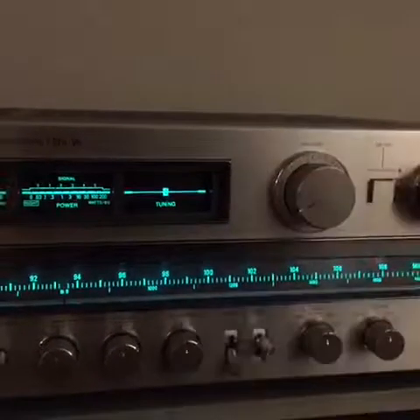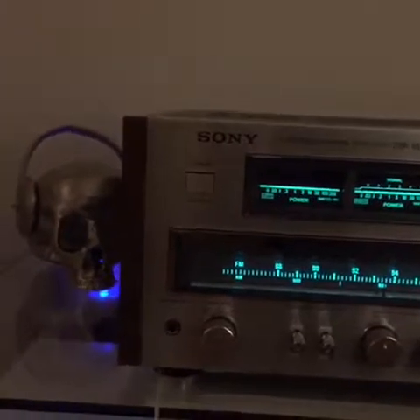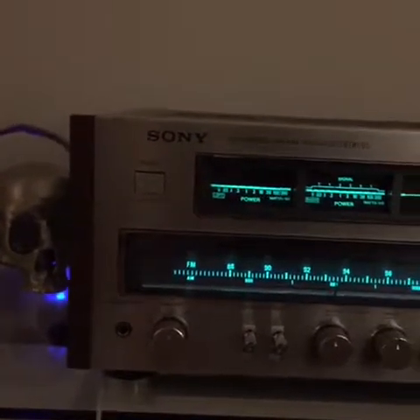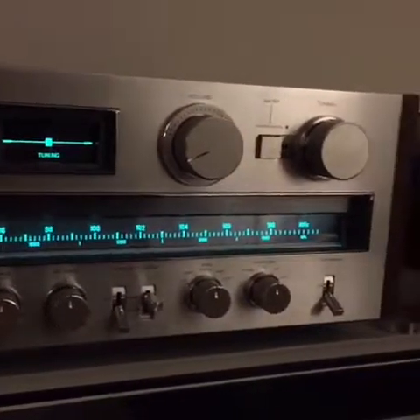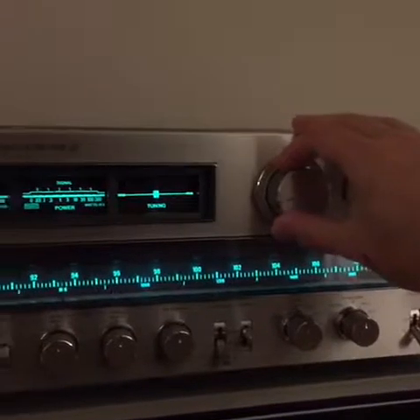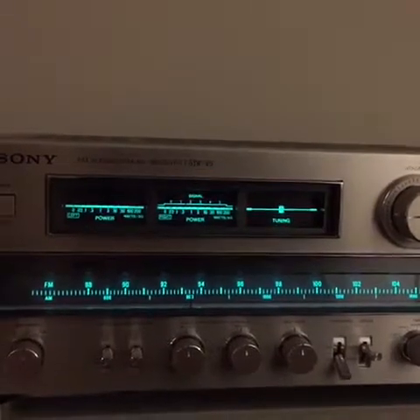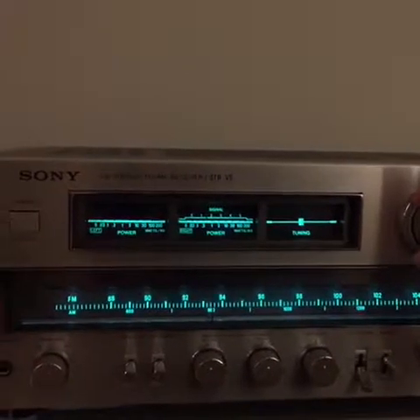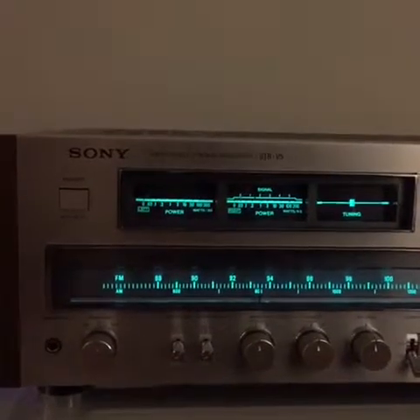All in all, the Sony STR-V5 embodies the 1970s and true monster receivers. You can expect to pay upwards of three to five hundred dollars now for one of these. It has the looks of the V6 and V7 without the price tag. Plenty of power for your average system, and all in all pretty darn good sounding. I definitely rank this as a yay for a vintage audio collection where you certainly don't have to break the bank. Thanks for joining us today on the Vintage Vibe.